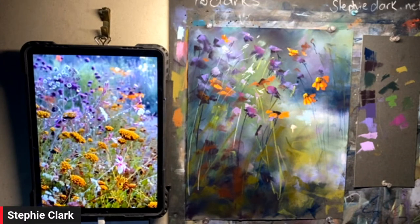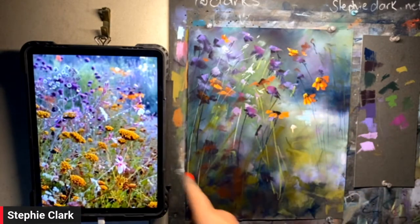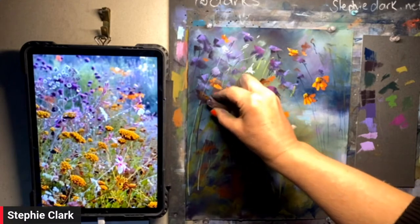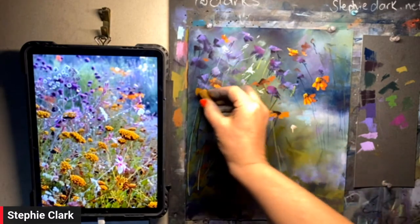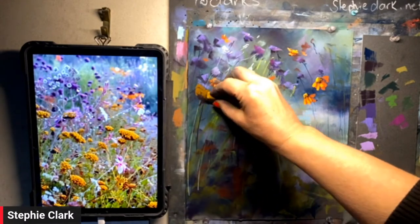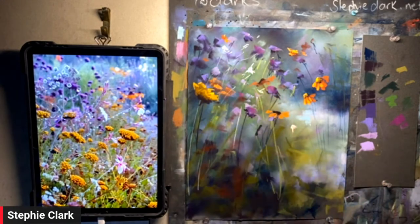We need the loud ones and the soft ones. I think what we might do now is start moving in some of our bigger florals. These yellow ones are going to really pop — I have no idea what they are; they can be anything you want them to be. We're going to start creating some of the big in-focus flowers.